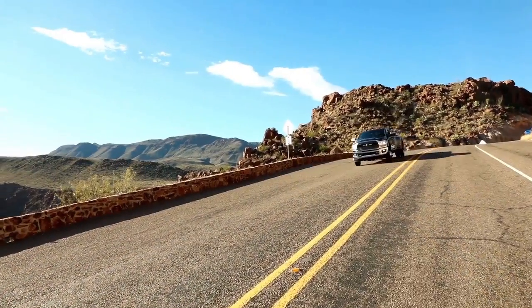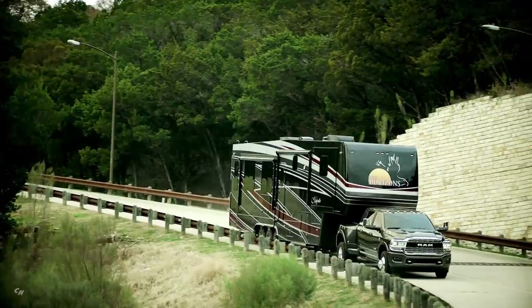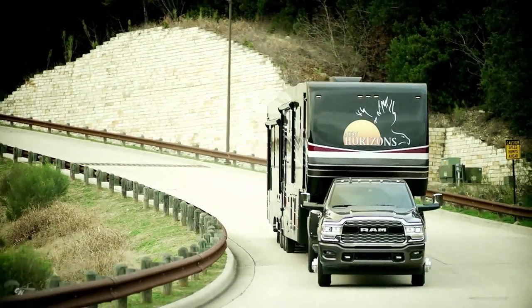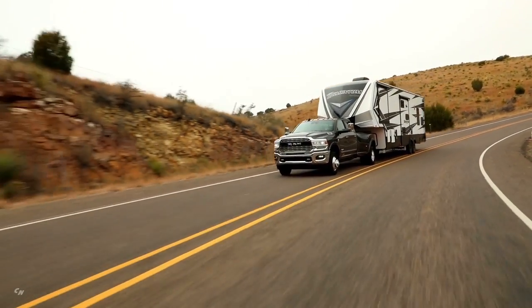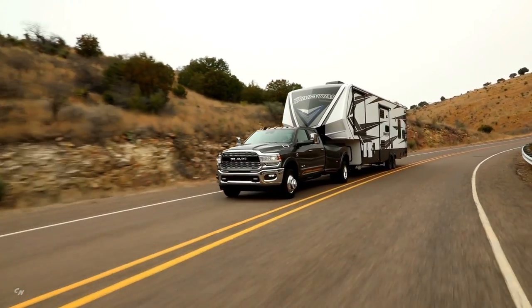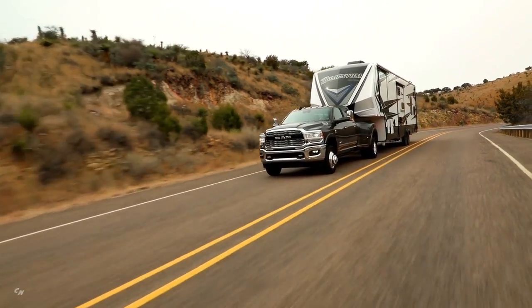The towing aspect is critically important to a heavy-duty truck customer: 35,100 pounds of towing. With that 1,000 pound-feet of torque and creature comforts and technology — from adaptive cruise control with full stop technology — you're towing that kind of load and doing it in an incredibly comfortable manner.